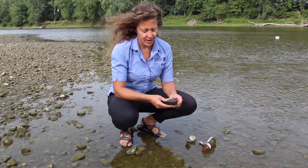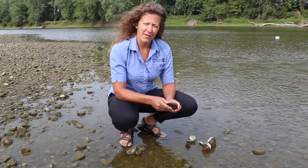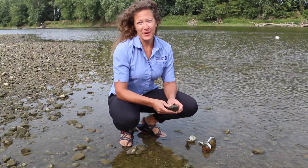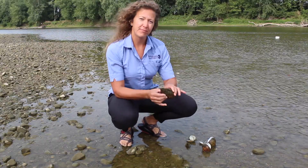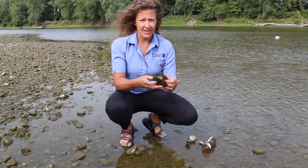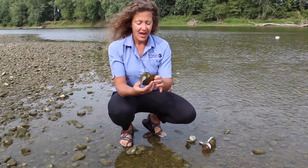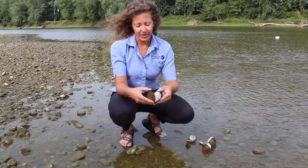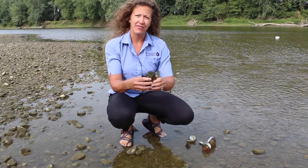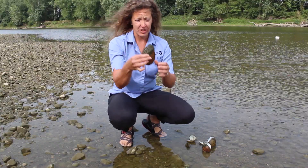Freshwater mussels are considered macro invertebrates. An invertebrate doesn't have a backbone, and macro just means it's big — micro would be small. So these are visible with the naked eye and they have no backbone. Now this is a mussel shell. There is no living mussel in this any longer. You can tell when a mussel is dead because it gapes open — its shell is open. Whereas an alive mussel that's actually alive and feeding and filtering in the water, you're not going to see all of this shell.